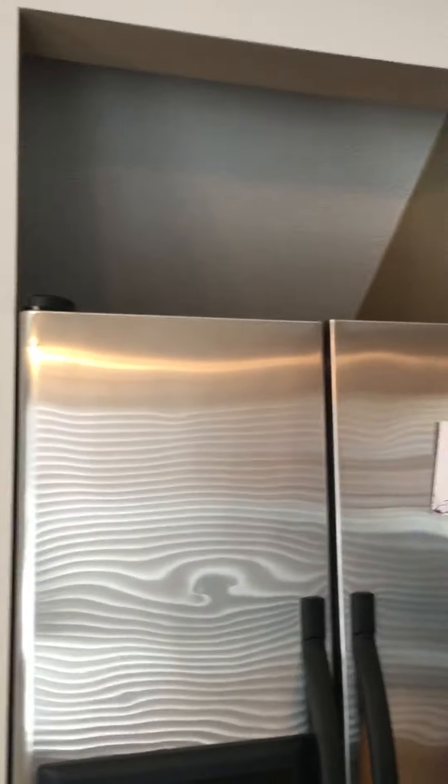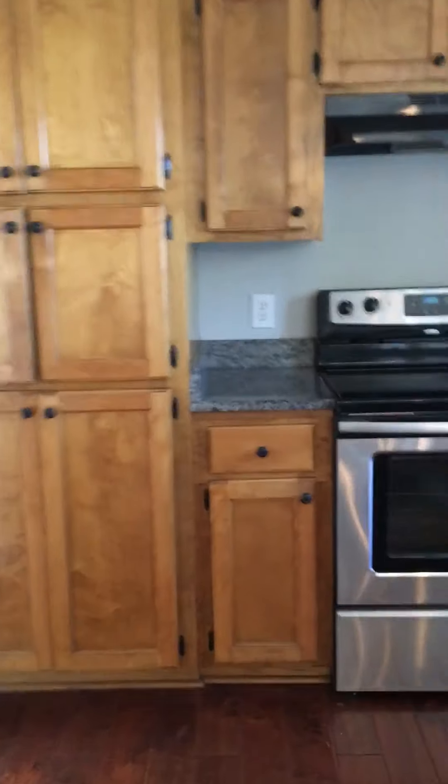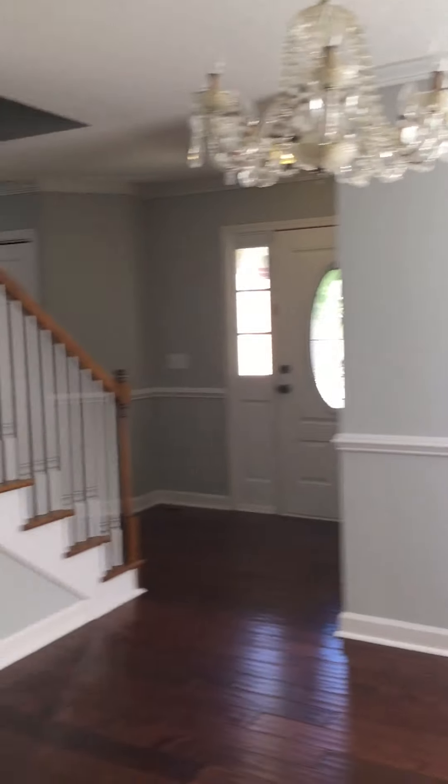That's kind of weird — I guess that slants because of the stairs. Lots and lots of cabinet space, not as much counter as the last one though. Looks to be in pretty good condition.